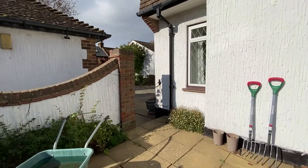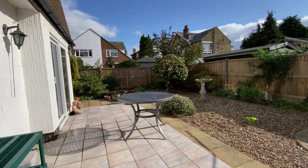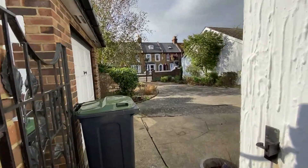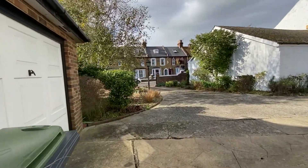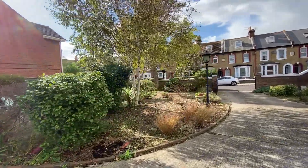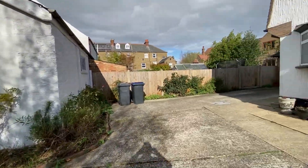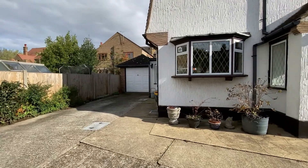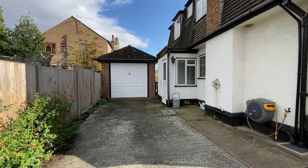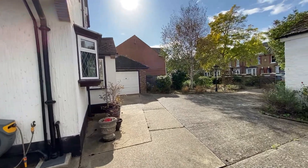Out in the rear garden, as you can see it's a really impressive sized plot. There's gated access at the front just off Cavendish Road, with a garage on one side and a garage on the other — a really impressive amount of storage space. Three bedrooms, detached, town centre location — this is a truly rare opportunity. Give us a call at Kent Estate Agencies to find out more, and don't forget if you like the way we present our properties in these video tours, call us today to book your own free valuation.